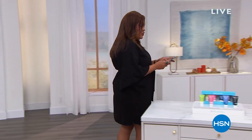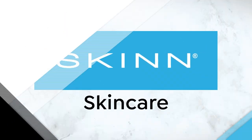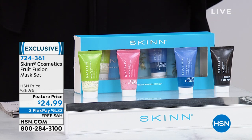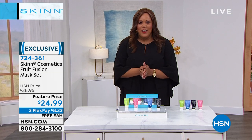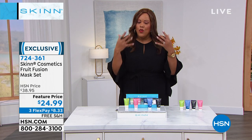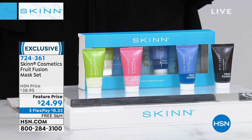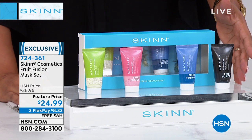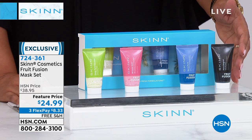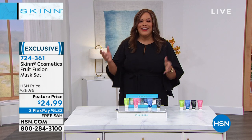I love Dimitri James — he is a third-generation esthetician who built his company from the ground up. His company also manufactures for other companies and is basically a research lab. This is a luxurious skincare line. We're going to start with this four-piece mask set. Masks are so important for your face to really exfoliate so that all the other skincare products can actually work. You're getting the Fruit Fusion mask set — all four masks today for $24.99. The regular HSN price is $38.95 and your first payment is just $8 and change.